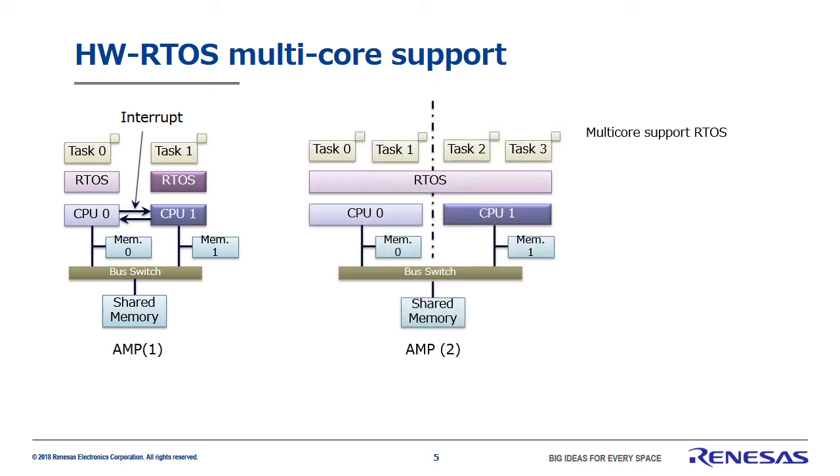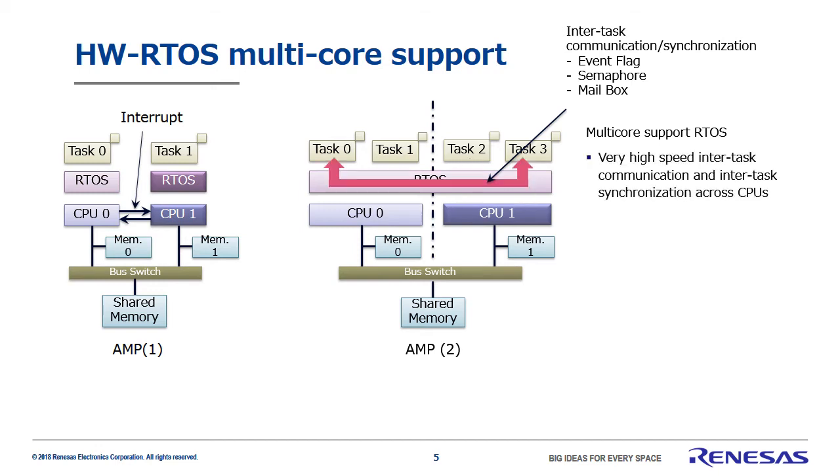But this method is not easy to use and will not satisfy most application software engineers. The figure on the right shows a more user-friendly system that software engineers will appreciate. This is an AMP system, so the various application software are hard assigned to a CPU. However, here you can see the special feature of the real-time OS straddling the CPUs. Conventionally, tasks 2 and 3 running on CPU 1 can use event flags, semaphore, and mailbox to perform inter-task communication and synchronization. By extending that way of thinking, task 0 and task 3, running on separate CPUs, can also perform inter-task communication and synchronization. Applications can use APIs to perform inter-task communication and synchronization, no matter if they're running on the same CPU or not, which makes this system extremely easy to use, especially in terms of software.